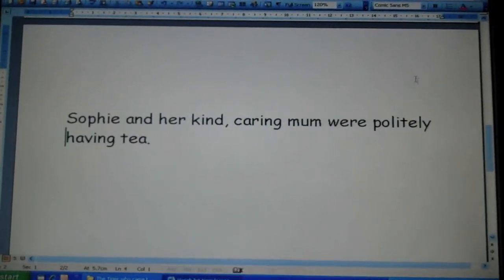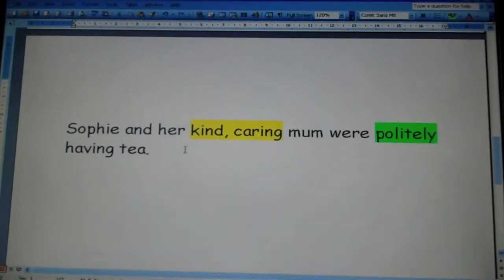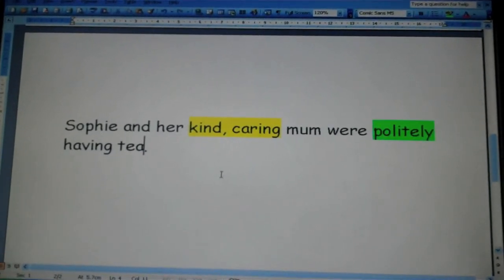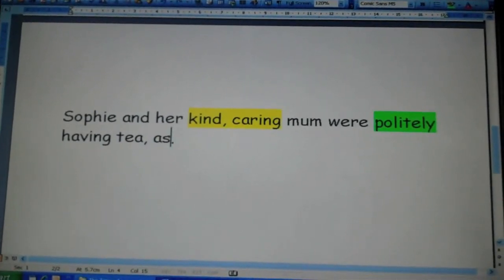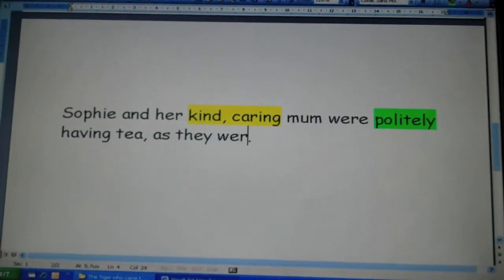An adverb always ends in 'ly'. Next, I'm going to add more information by saying why this was happening, and I'm going to use a connective to do that. So I'm going to choose 'as' and say: Sophie and her mum were politely having tea as they were talking.